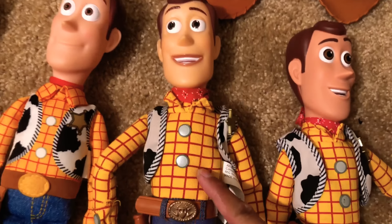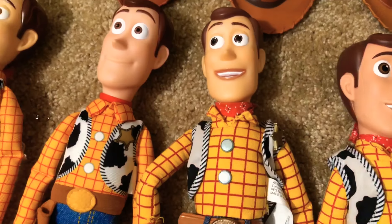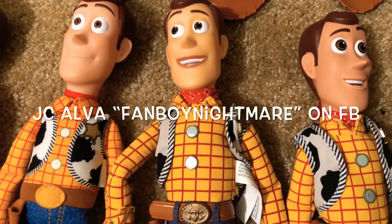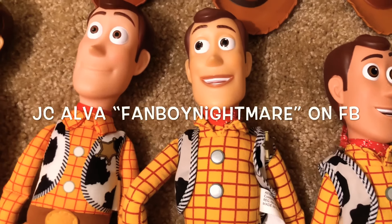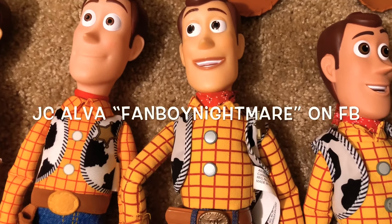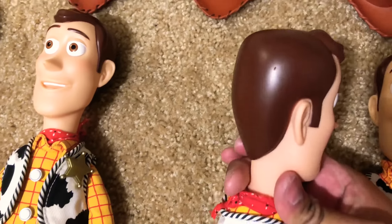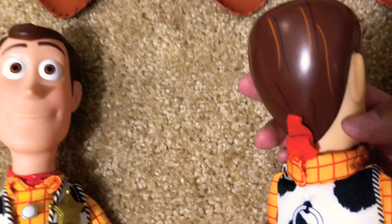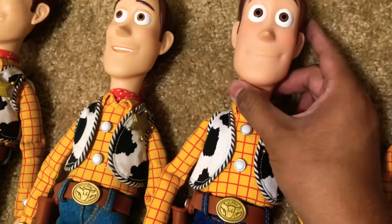This one says 'somebody's poisoning the waterhole' and I'm really excited about that because I always wanted the Woody to say that. Check out Fanboy Nightmares on Facebook, and check out my friend JC Alva — he's gonna help me make the perfect Woody. I do want to paint the hairlines on the back of his head so it has it like the collection. That needs to be painted on this head to make it more accurate.